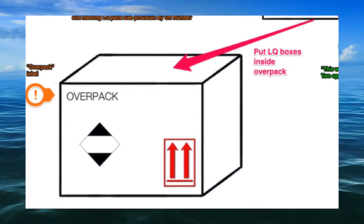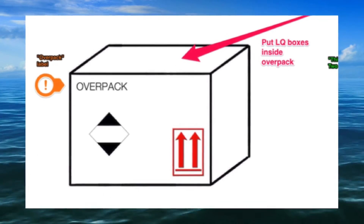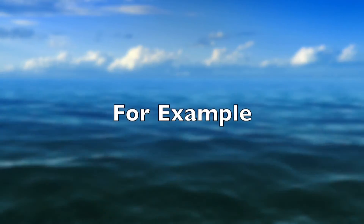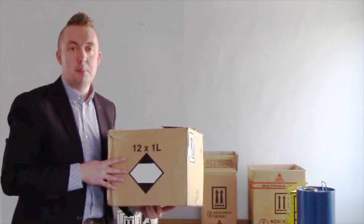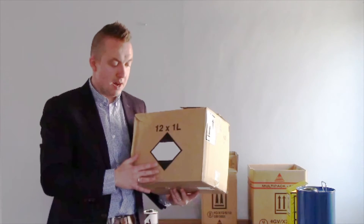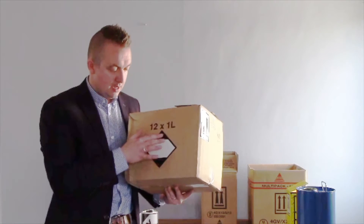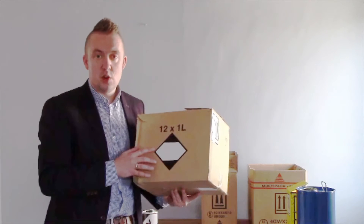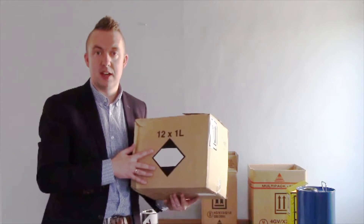For the completed package, except for explosives, the segregation provisions do not apply between limited quantity packages and packages of fully regulated dangerous goods. This is an example of a package prepared to the limited quantity provisions. You will note it has a mark which looks a little like a blacked-out hazard label — this is known as the limited quantities mark and must be displayed on the side of the package.